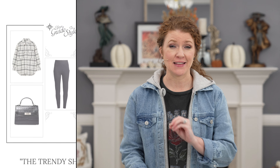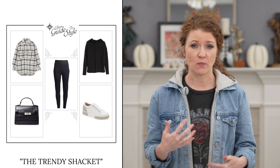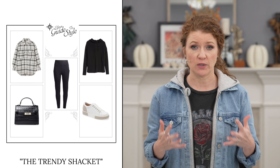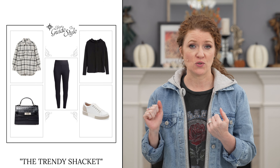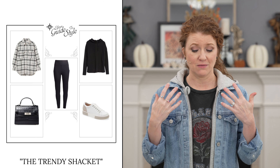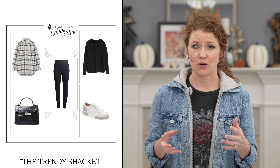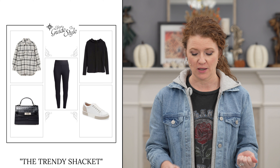Outfit combination number one is the shacket and leggings. I'll also show you a shacket and denim combination so you can see the versatility, but I really love the casual leisure style of the shacket with leggings. In this outfit I chose all black underneath — a black legging and a knit hoodie sweater — but you could do a plain black t-shirt and wear the shacket open kind of as a jacket. I chose a great pair of fashion sneakers and a small crossbody bag to keep that sporty feel.